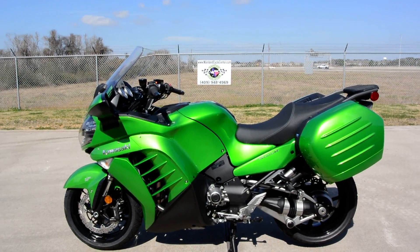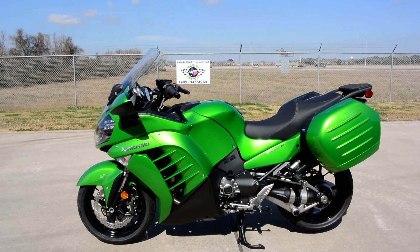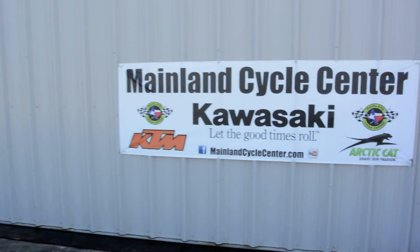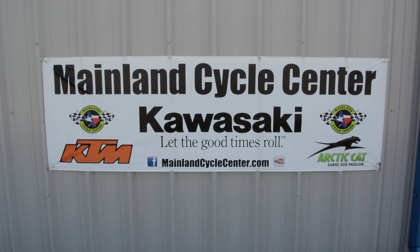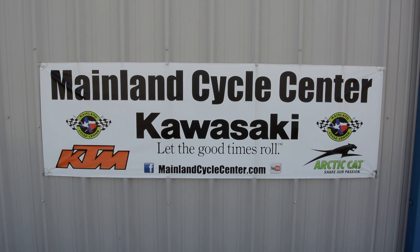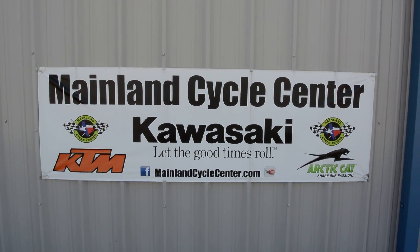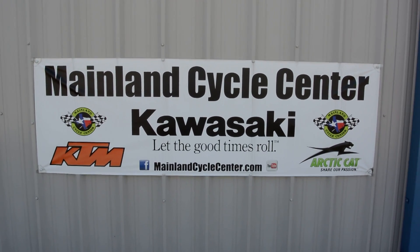It's just a great bike. If you're interested in taking one for a ride, we do test drives here at Mainland Cycle Center and we'd love for you to come down and see us. We're located in La Marque, Texas, about 30 minutes south of downtown Houston just off I-45. You can find us online at mainlandcyclecenter.com, by phone at 409-948-4969, or come by and see us in person. Thanks for watching.